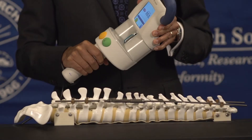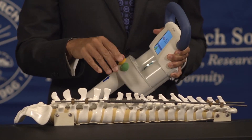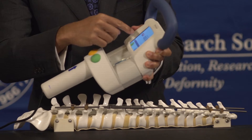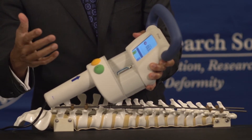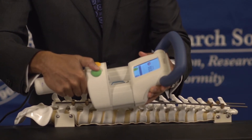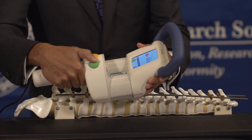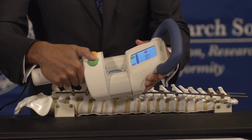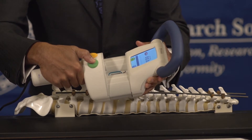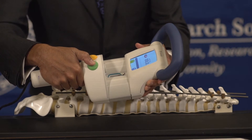This is the external remote control. Imagine a child laying down on their stomach — we would take the external remote control, program in how much we want to lengthen the spine, and then apply the device to the patient's skin. Sometimes it's cold, sometimes it makes a little bit of noise, but we can distract children with child life or use of an iPad while they're playing. We then turn on the device, and it communicates with the internal magnet to extend the length and grow the spine.